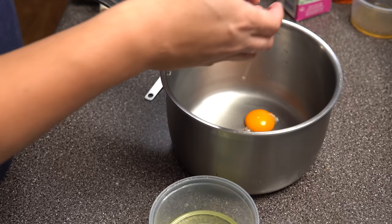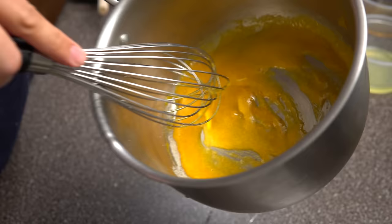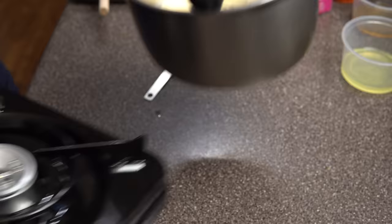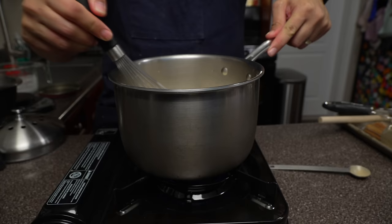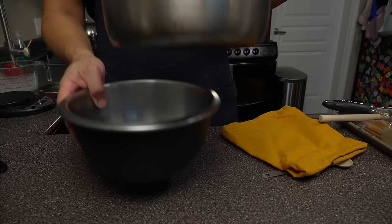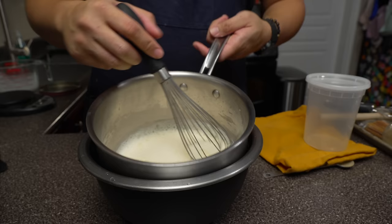Next is the OG, Chef John from FoodWishes.com. One thing I'll say off the bat is that Chef John is insanely practical. Instead of tempering the eggs, he opts to toss everything into the saucepan — very few dishes, which I love. It makes sense: why wouldn't you just heat the milk with the eggs if you're going to heat both of them anyway?